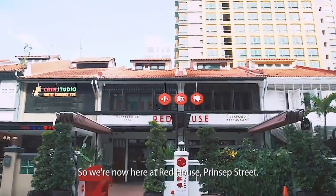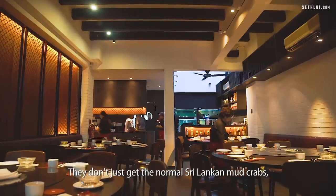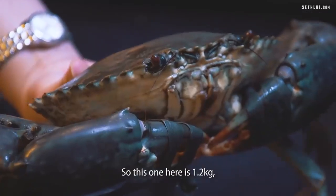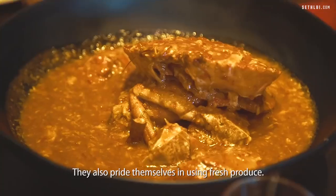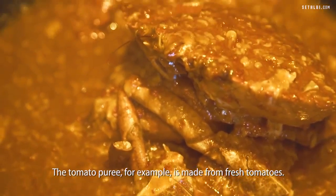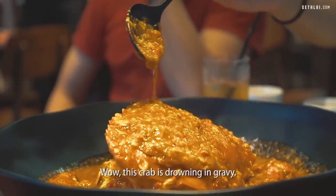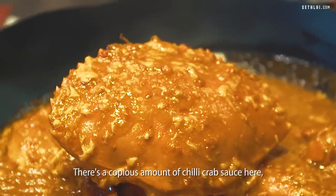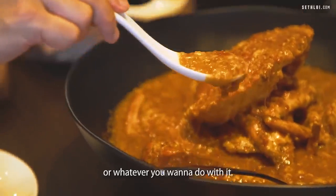So we are now here at Red House, Princep Street. They sell their crab here for $88 per kg. They don't just get the normal Sri Lankan mud crab — they can also get you the Scottish brown crab. This one here is 1.2 kg. If you get 1.8 kg and above, they can actually split it into two different flavours. They also pride themselves in using fresh produce — the tomato puree, for example, is made from fresh tomatoes. This crab is drowning in gravy — definitely great if you like mantou or drizzling over your rice. Sauce test!